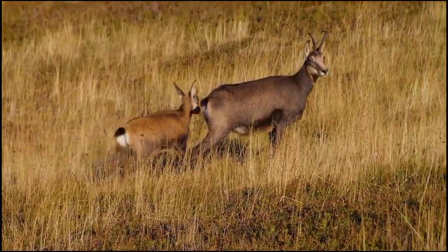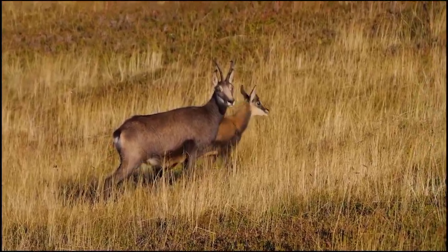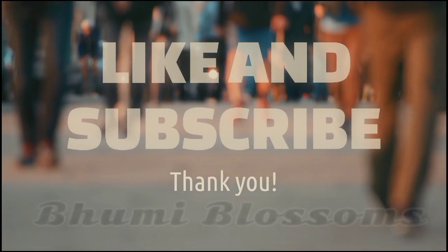Conservation efforts are crucial, as climate change and habitat degradation pose threats to these remarkable animals.